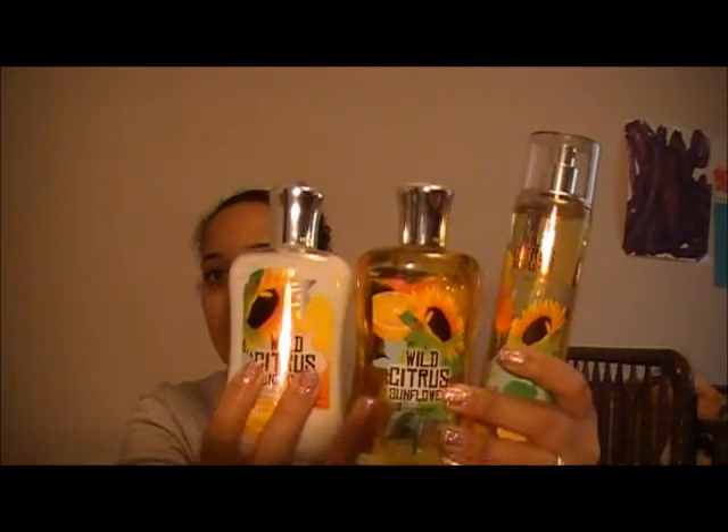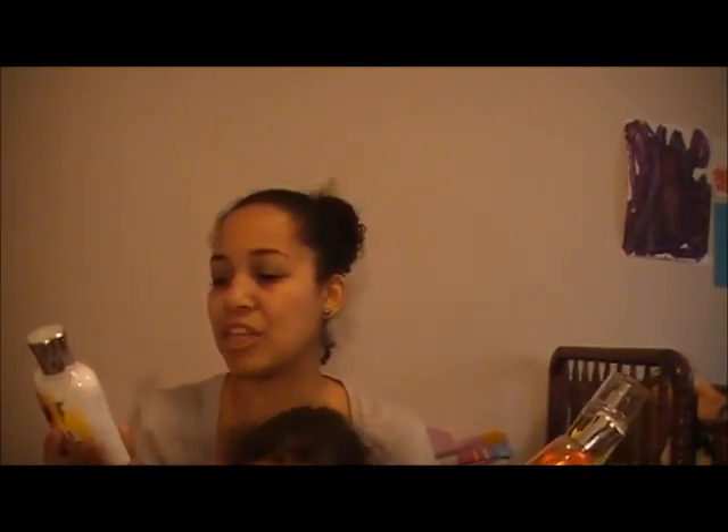I got one complete set because they were having a buy three, get three free sale. I got one of the three new scents called Wild Citrus Sunflower — I got the lotion, the body wash, and the body spray. It's a sunny blend of sparkling clementine, cheerful sunflowers, and luscious white nectarine. It smells so good but it's not super fruity or super floral — it's a nice combination of both. My sister-in-law got the same thing and she doesn't like fruity scents, so it worked out really well. It's not overpowering at all.